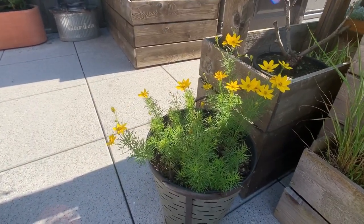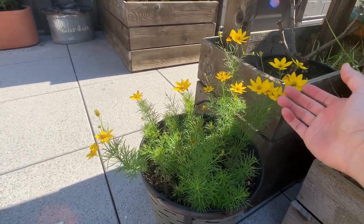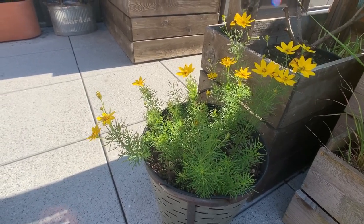This here is a Coreopsis. The interesting thing about this flower was last year the petals were red. I guess this year it reverted back to its original form, which is a yellow flower.